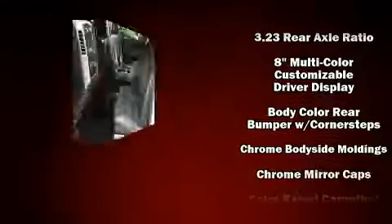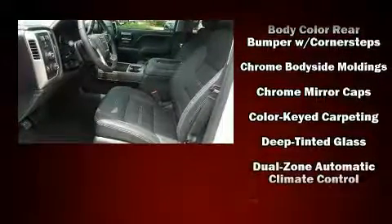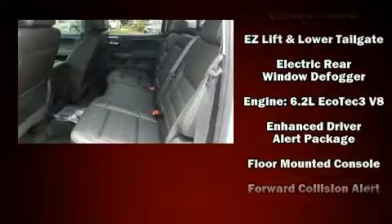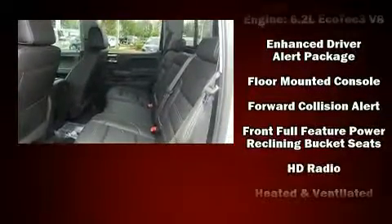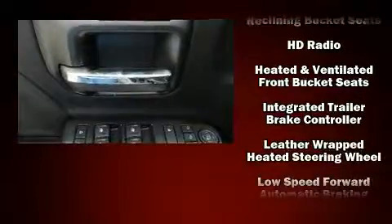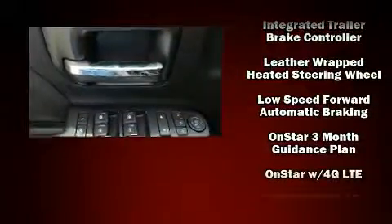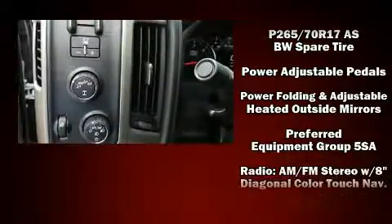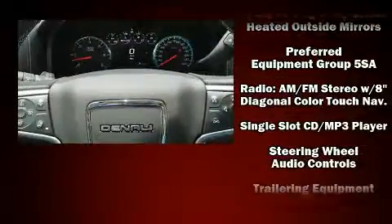airbags with occupant sensing, front and side impact airbags, traction control, brake assist, ignition disabling, OnStar, and four-wheel disc brakes with ABS. With electronic stability control supplementing mechanical systems, you'll maintain precise command of the roadway.